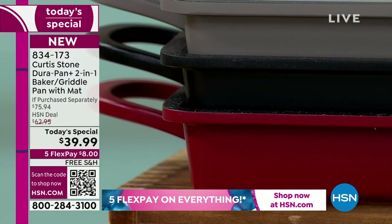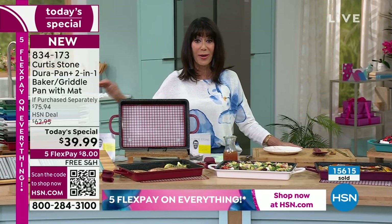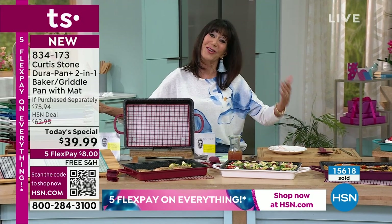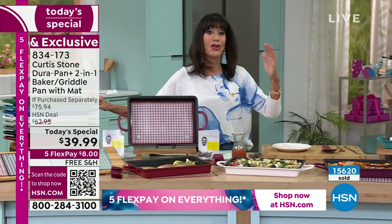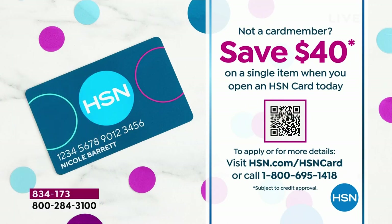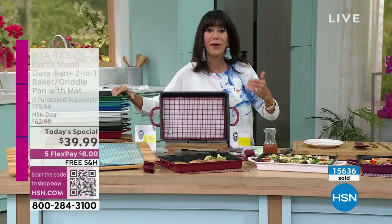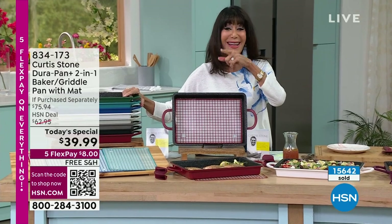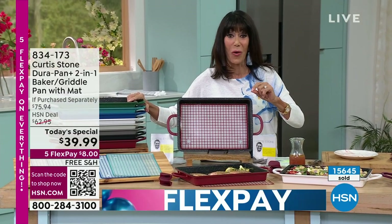It is $8 on any credit card, debit card, PayPal, or Apple Pay without any interest whatsoever. On that HSN card, $6 and change. You don't have the HSN card — there's never been a better time. We normally give you $10, but we're giving you $40. You could get the Today Special for nothing and come on into this amazing world of DuraPan. About 15,600 have been spoken for.